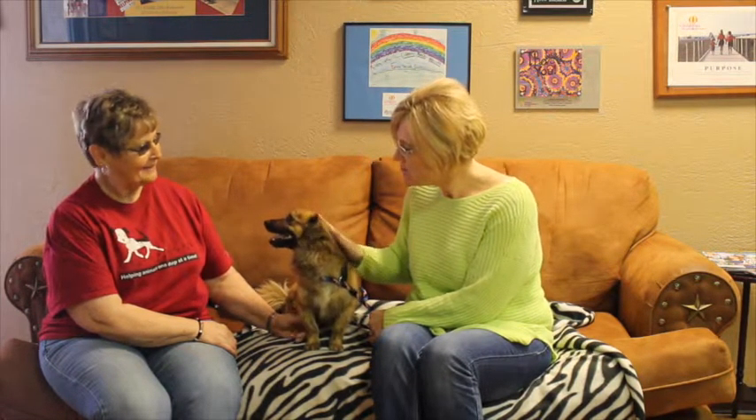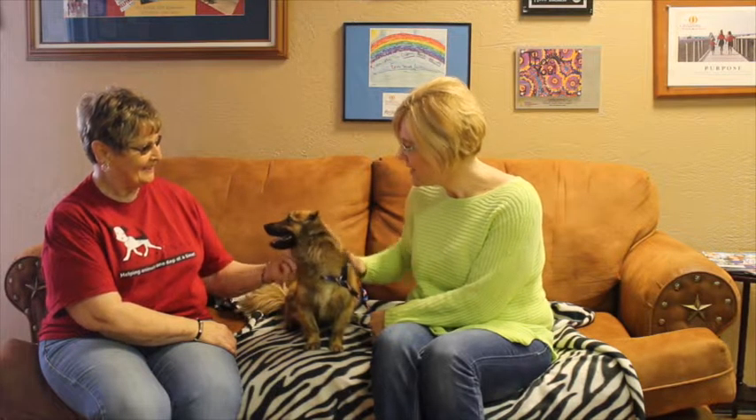Hi, and welcome to another edition of the Mixed Pet of the Week. Today we have got Teddy. Patty, I think we were just talking that Teddy's just a good old mutt.